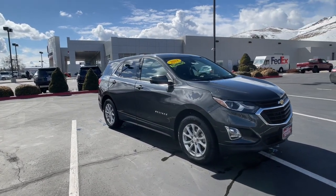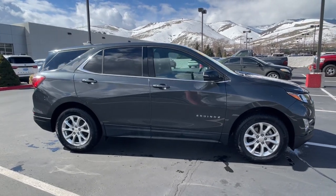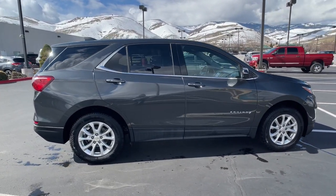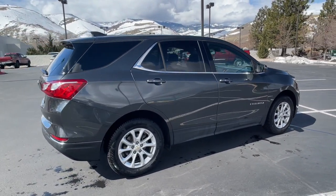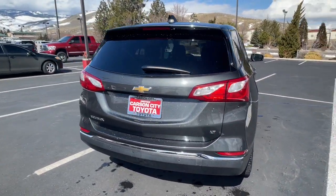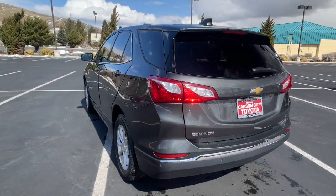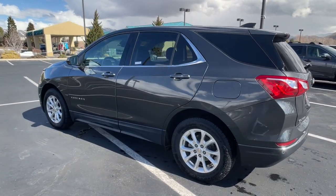Can you see yourself in the 2018 Chevrolet Equinox? This vehicle is an outstanding buy with fewer than 70,000 miles on the odometer. The advanced safety features, passenger-friendly cabin, generous cargo space, and connected technology of the Equinox help you navigate every twist and turn of the road with confidence and style.